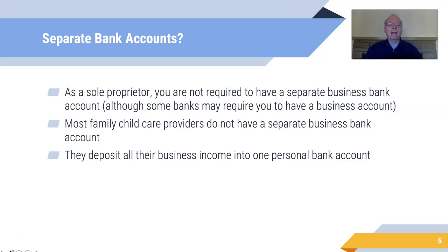What about having a separate bank account? As a sole proprietor you're not required by law to have a separate business bank account. Some banks may say you need a business account with them, but it's not a general legal requirement. Most family child care providers don't have a separate business bank account — they have one account where all business income goes in and business and personal expenses are paid out.